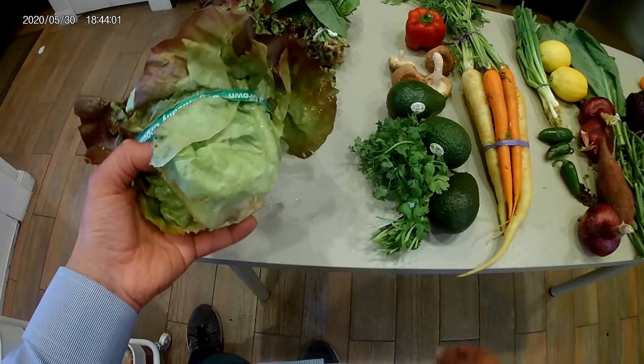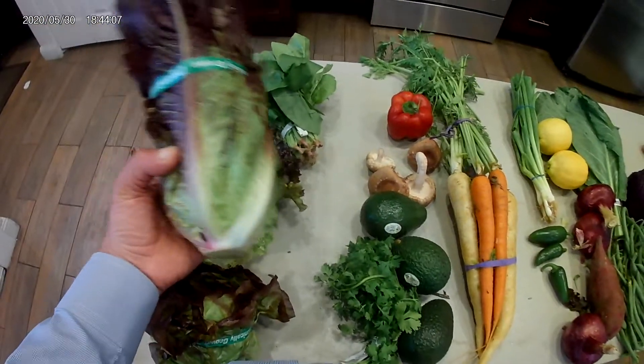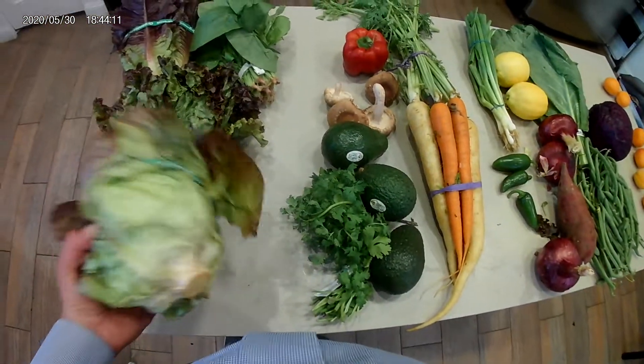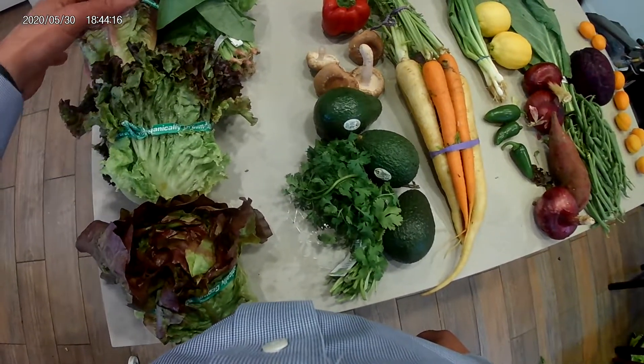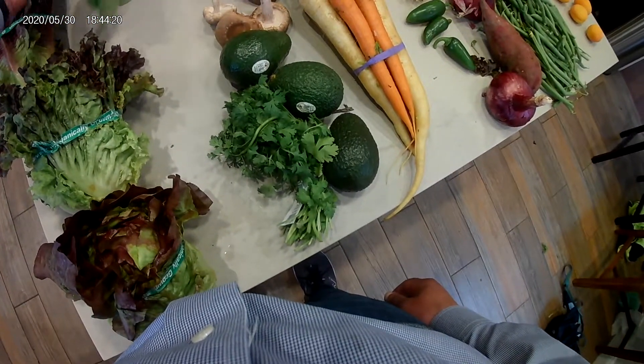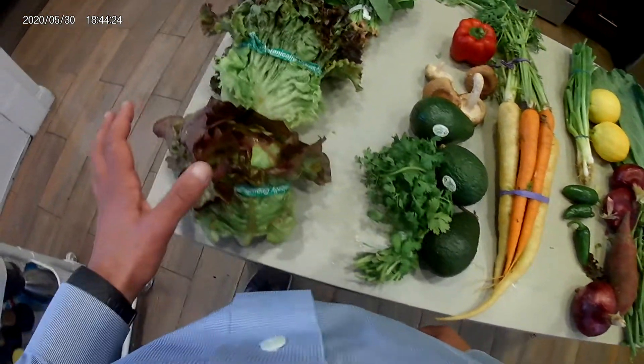I'm going to have three cups of salad, so I can approximate the amount I need for seven days. Large heads are usually two days, smaller heads are usually one or two days. So this would be two days, this four days, this would be one day, and this another two days — that's my seven days of salad.